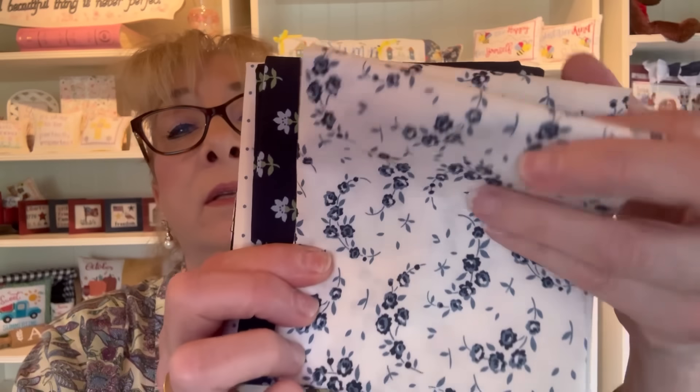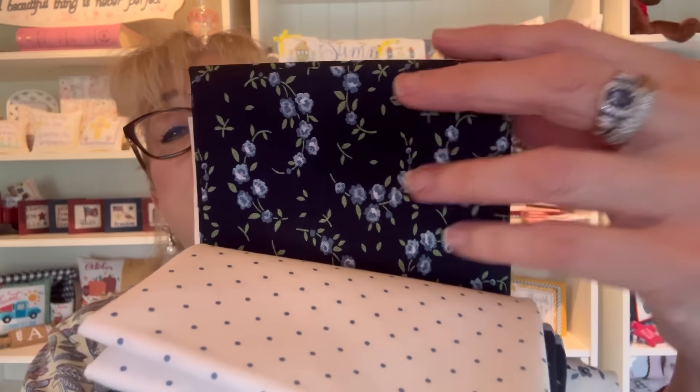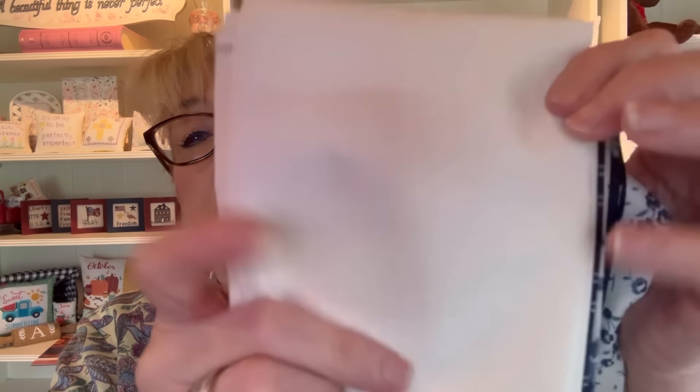That's it for new arrivals — things are a bit slow from distributors right now. Let me show you two more Bella Bundles I promised this week. The first is Shoreline Number One — it has seven fat quarters with beautiful navies. I love these blues; the prints are really small and these navies are just stunning.